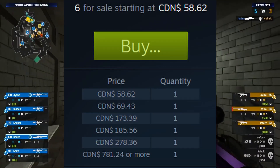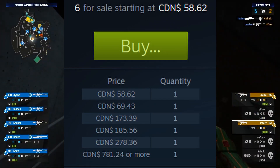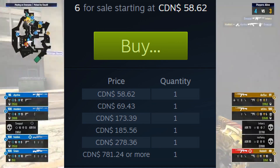At the moment of making this video, there's literally only 6 listings for the Rocks holo, and only 2 of them are under $100, while the rest of them are $170, $180, $270, and $780.